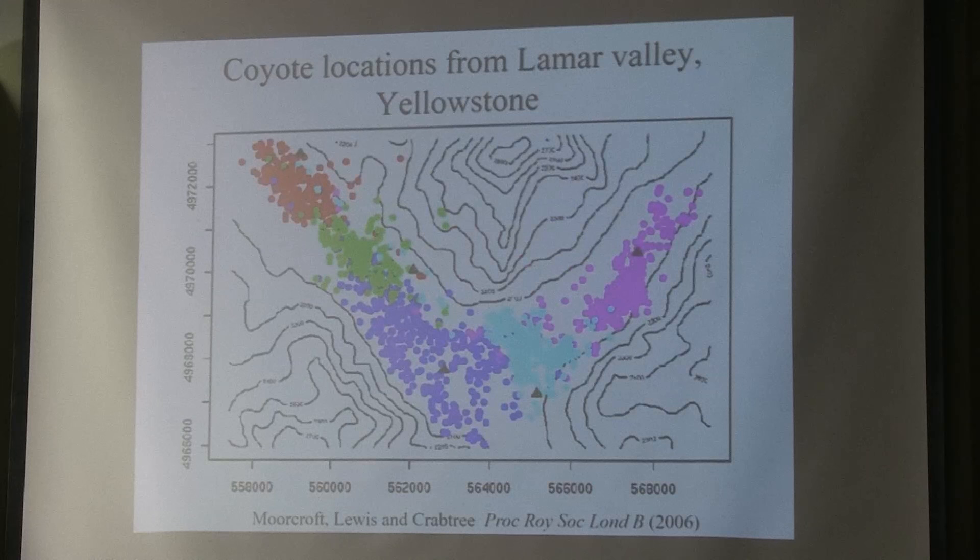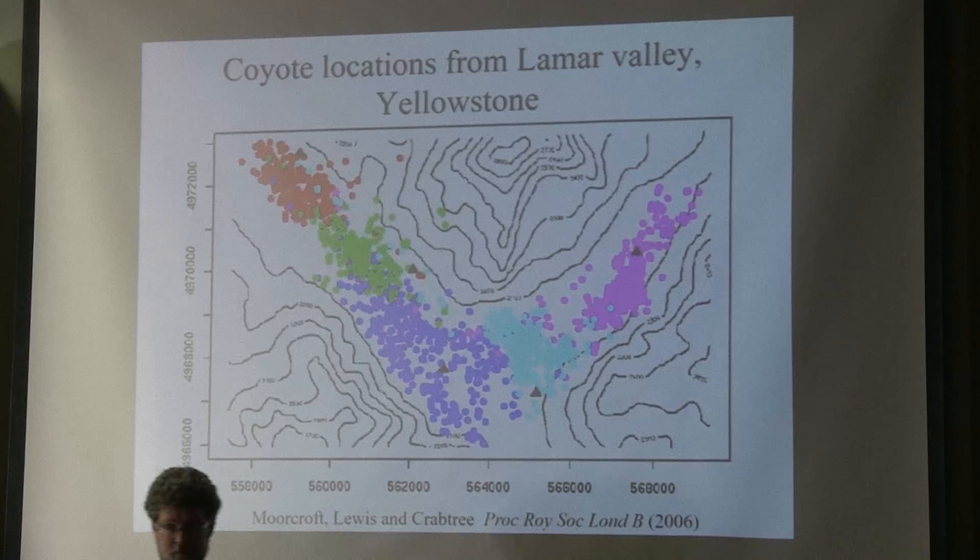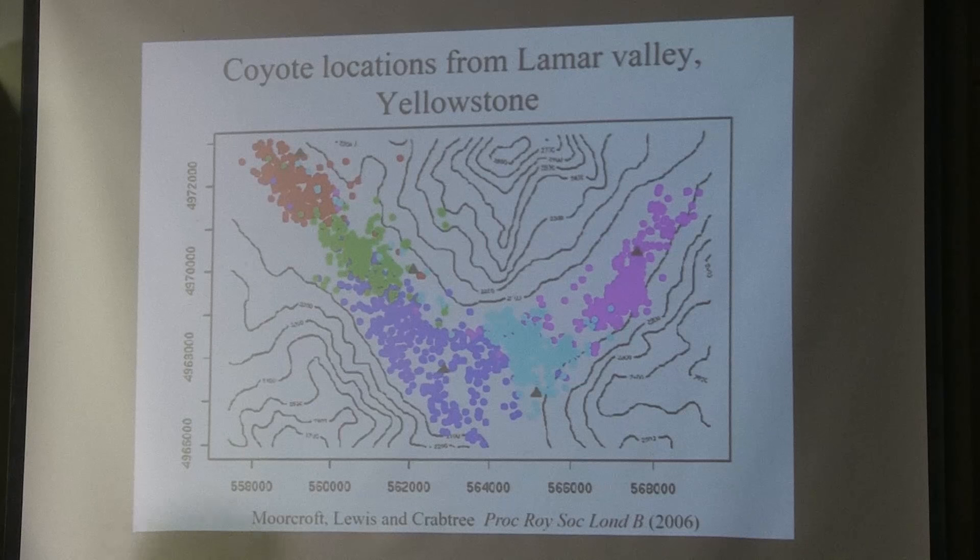This is a little more data from the Lamar Valley of Yellowstone. The lines show contours — this is high, and it's a U-shaped valley. But again, we see these very distinct patterns of territories, now on the valley bottom.